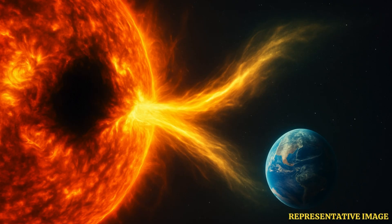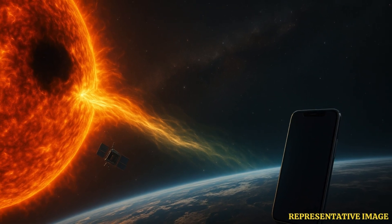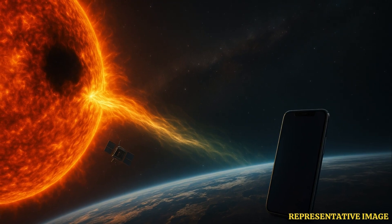Scientists are monitoring the situation to assess how these solar winds will impact our planet, the report said. Charged particles, which continuously flow from the Sun, impact the satellites, GPS, magnetic field and mobile phones on the Earth.